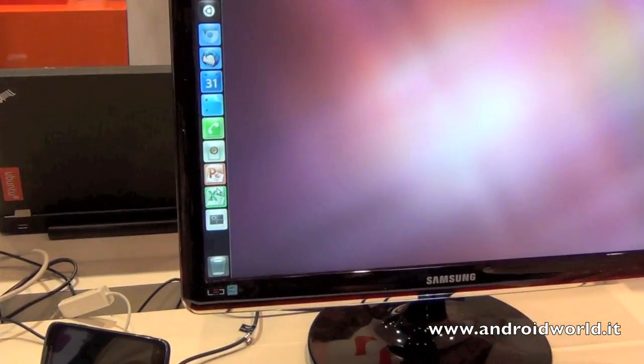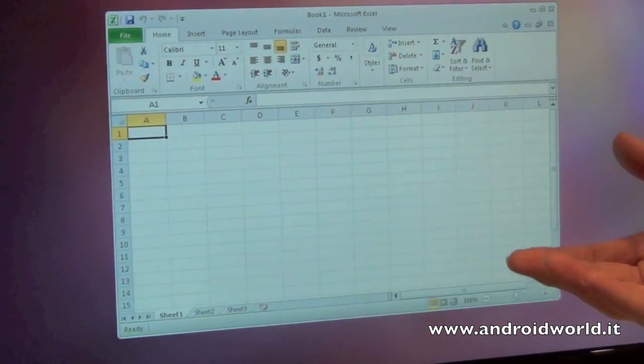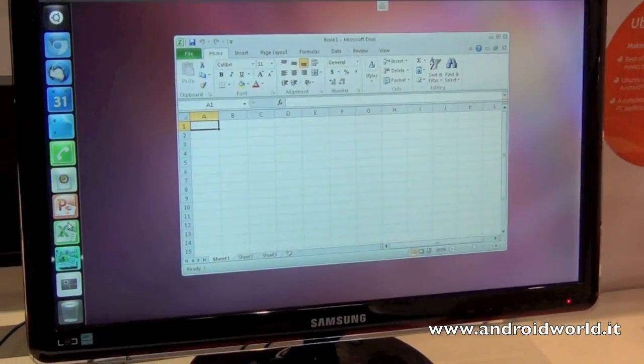So you've got VirtualBox integration, so that fires up with Excel, and it's all being run by the power of the phone.